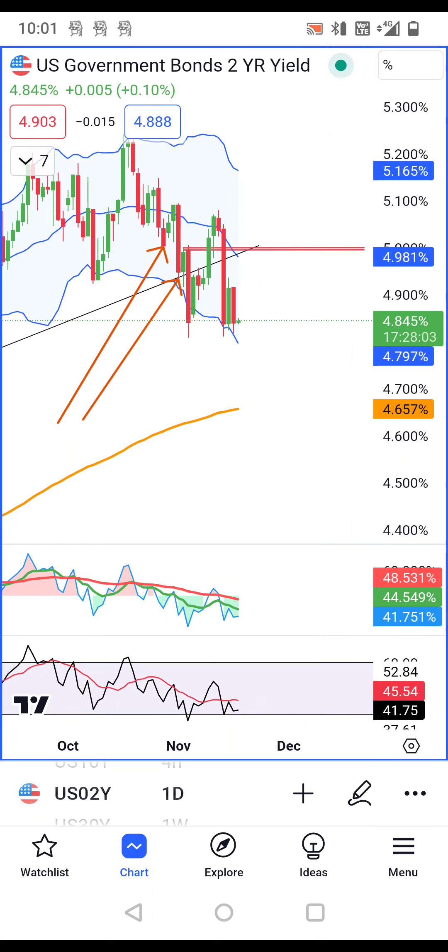Currency daily analysis is done for this presentation. Please like, comment and share. Thank you and bye bye.